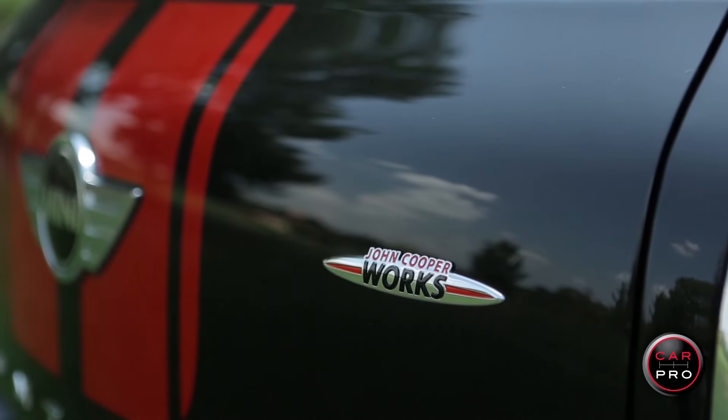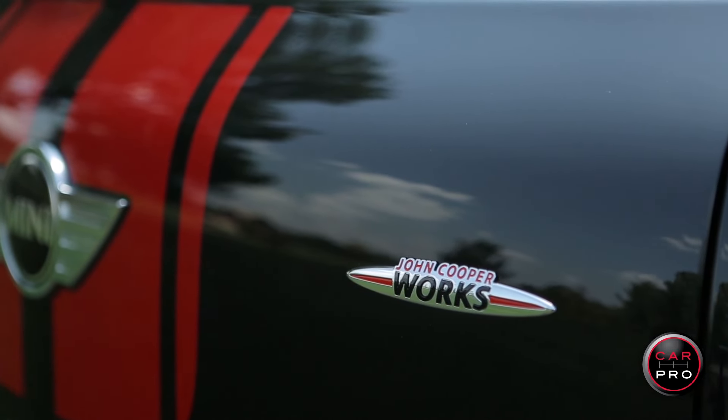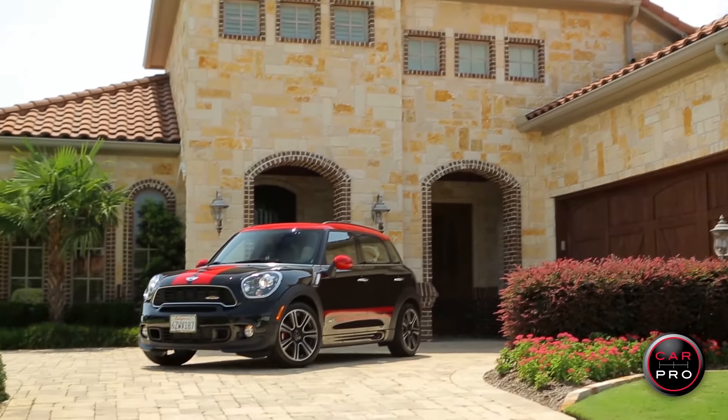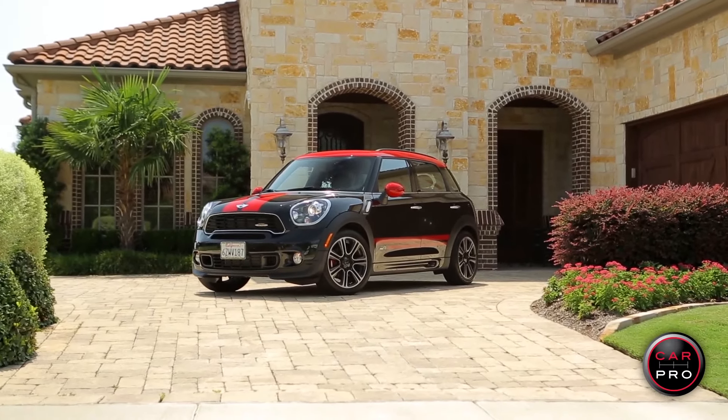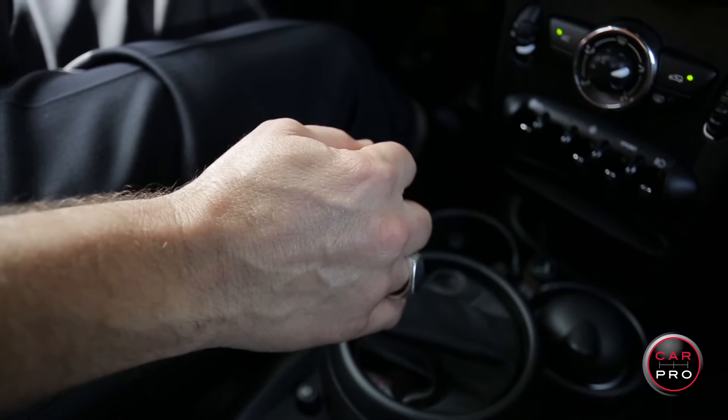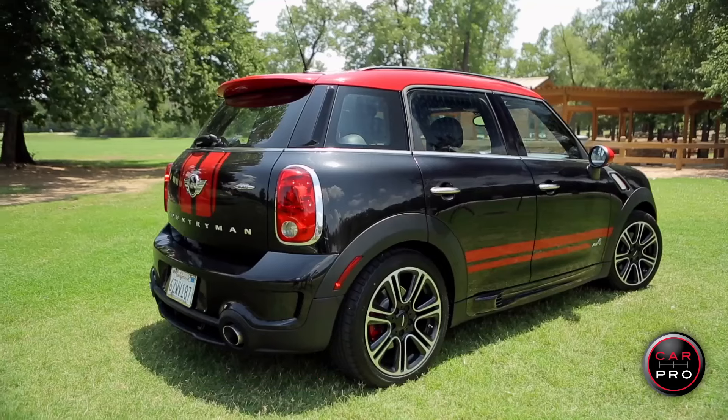John Cooper was a race car designer that started the Cooper Car Company, and you can certainly see his influence in this 2013 John Cooper Works Mini Countryman, the largest of the Mini lineup. All the John Cooper Minis have more power, sharper handling, and unique interior and exterior features.